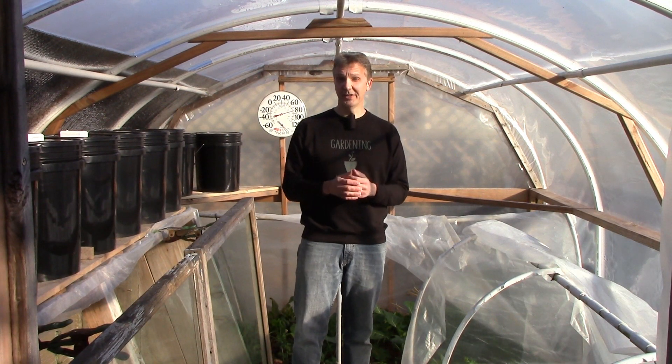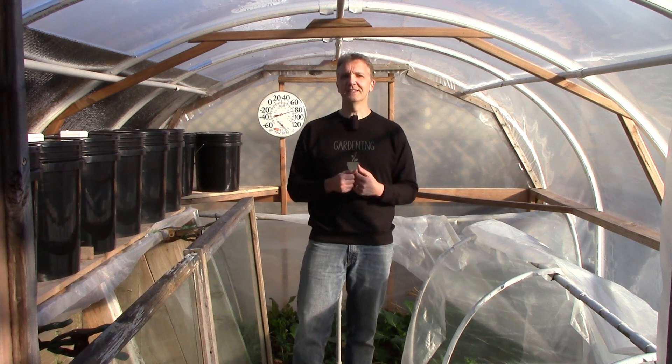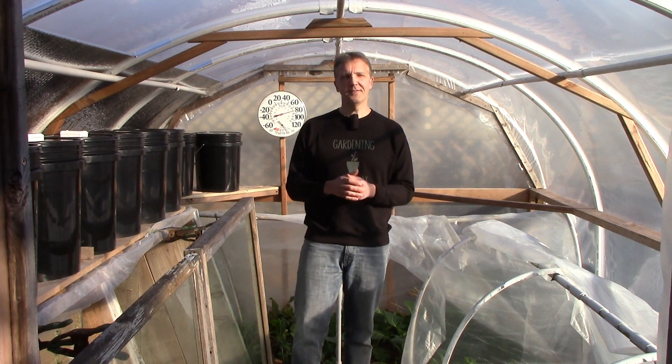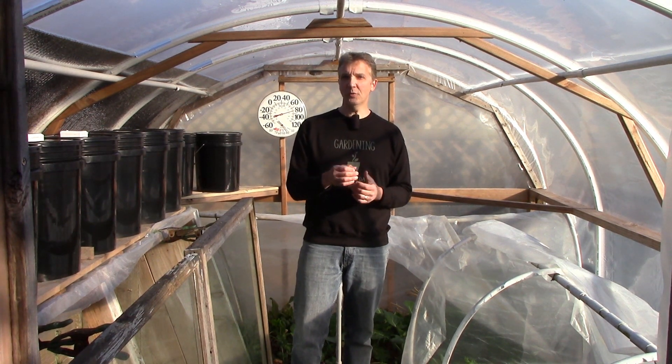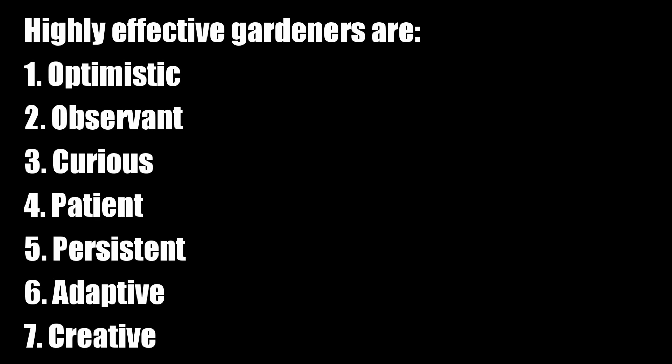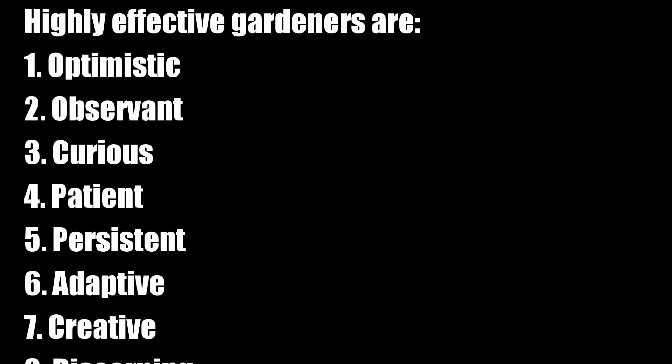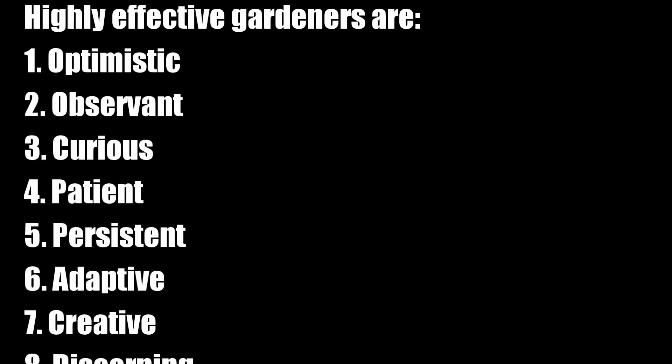As I said at the beginning of the video, I believe that trying to cultivate these nine traits in myself has made me into a better gardener, and I think they may help you as well. Please let me know what you think of the list. Are there any traits you'd add or remove from the list? If you enjoyed this video, please give it a thumbs up, and if you haven't already, please subscribe for more videos on how to grow a lot of food on a little land without spending much or working harder than you have to.